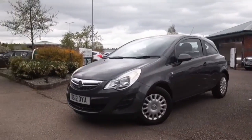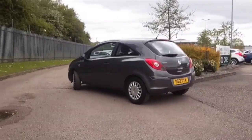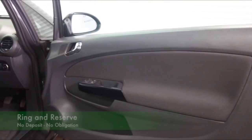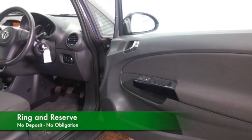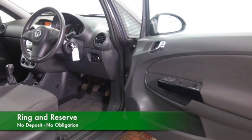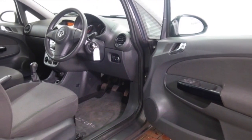This one from 2012 has low miles for each year — about 19,000 on the clock. We've got a cloth interior, air conditioning, remote locking, electric windows, radio and CD player. There's plenty to keep you happy there.